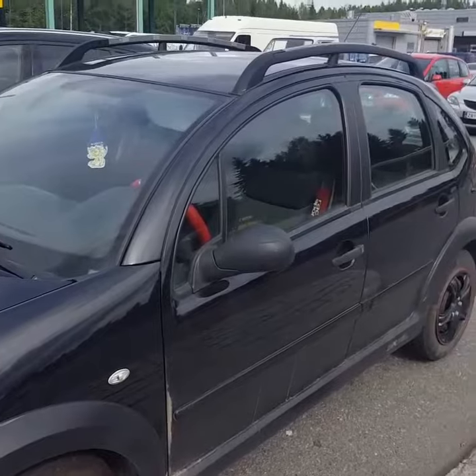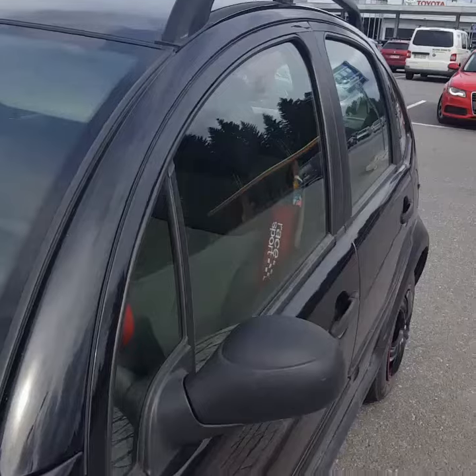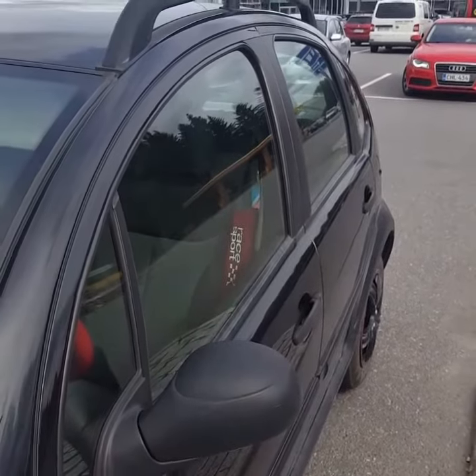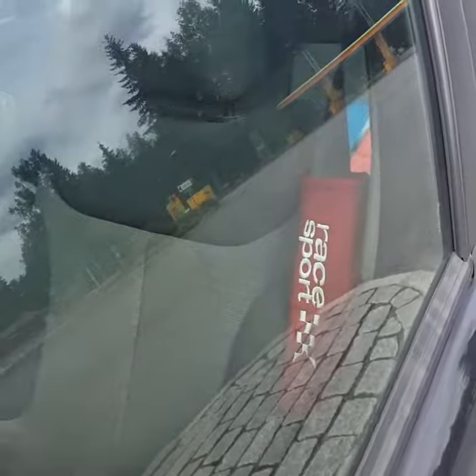I like it — it's black. Nice toppings there. Race sport.